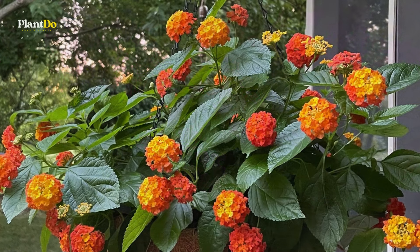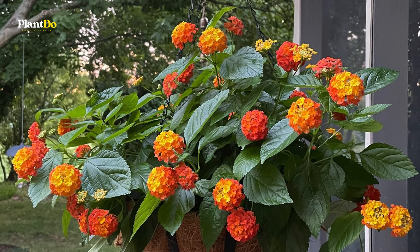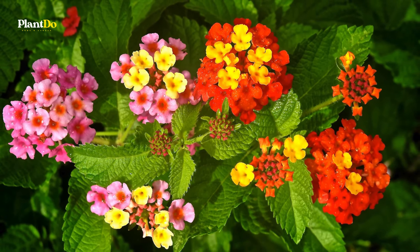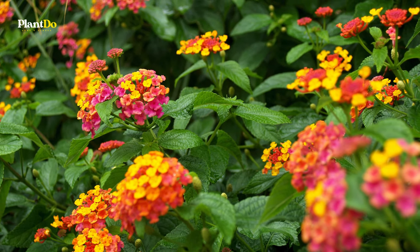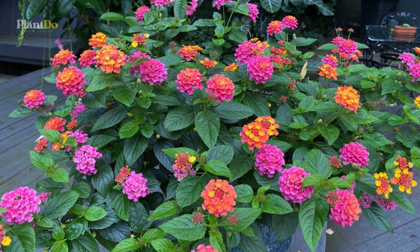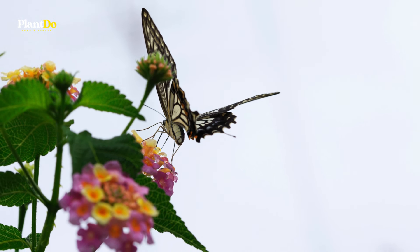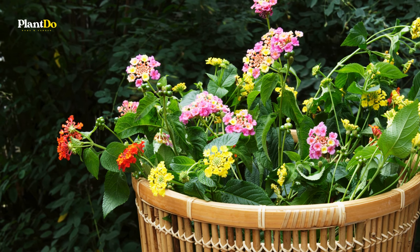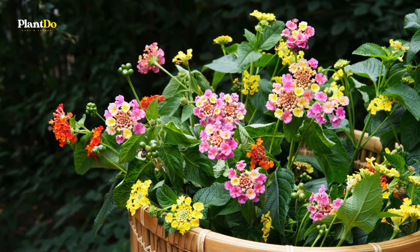Next up at number four, we have lantana. These hardy plants are perfect for hanging baskets in hot, sunny locations. Lantanas produce clusters of small, vibrant flowers in a stunning array of colors, making them a standout addition to any garden. They attract butterflies and hummingbirds, adding an extra layer of life to your outdoor space. Lantanas are drought tolerant and incredibly easy to care for, ensuring your hanging baskets remain colorful and lively all summer long.